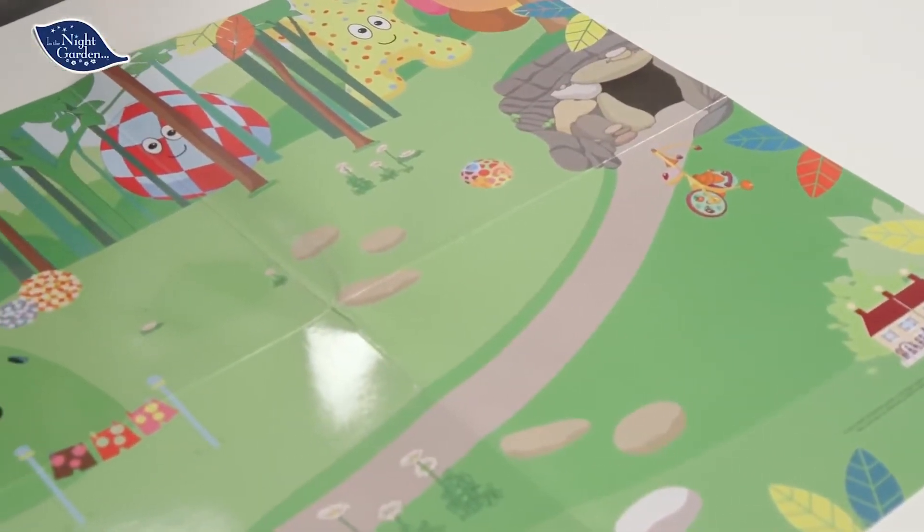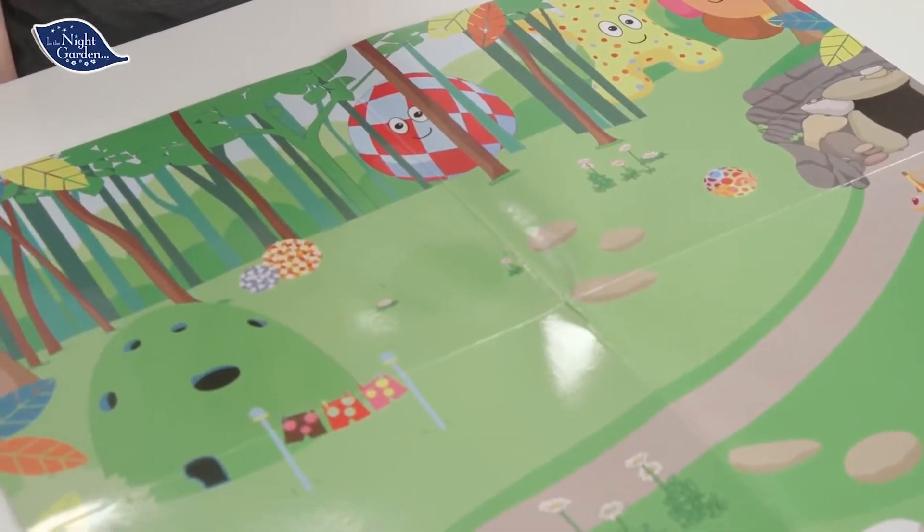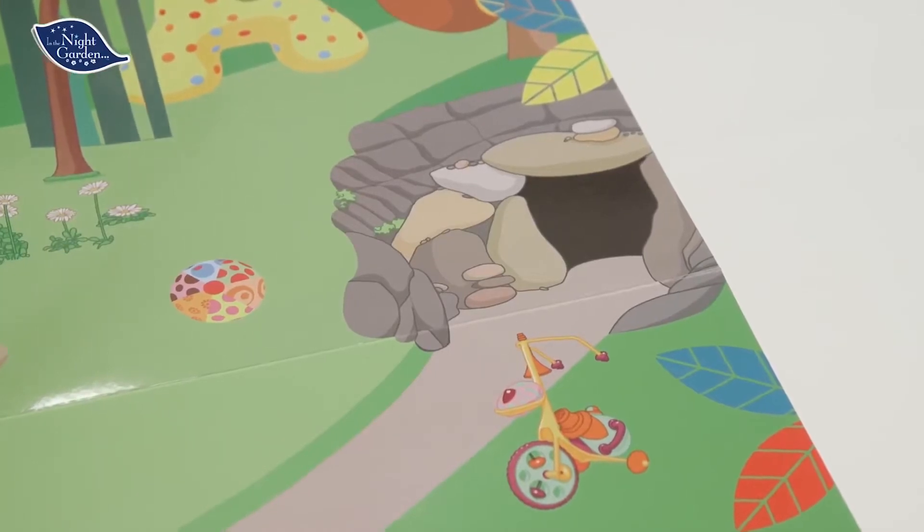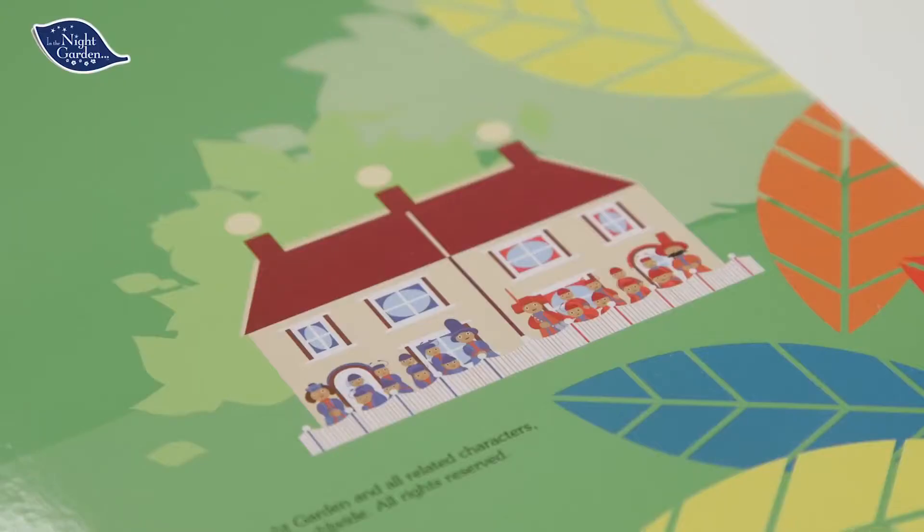Firstly, let's look at the colourful playmat. It looks just like the night garden, doesn't it? Look, here's Makapaka's house and here are the Pontypines, next door to the Wattingers.